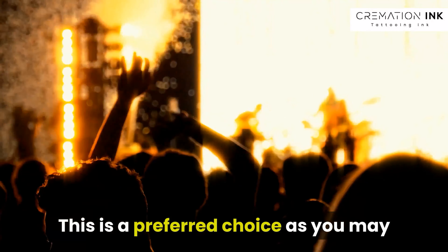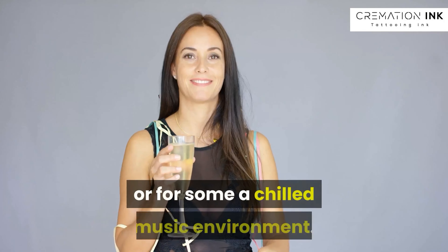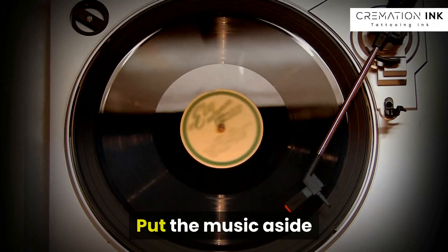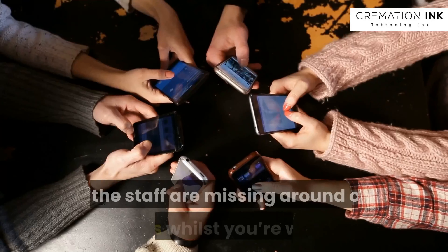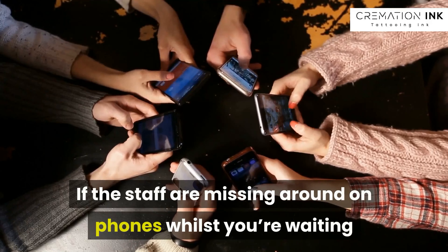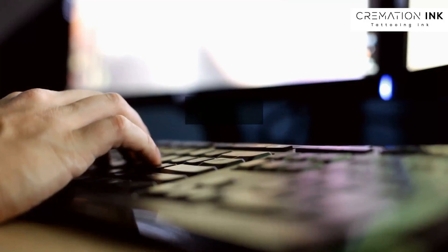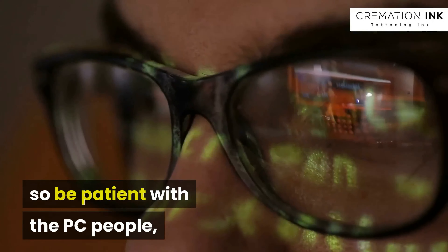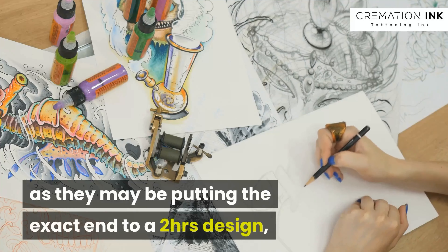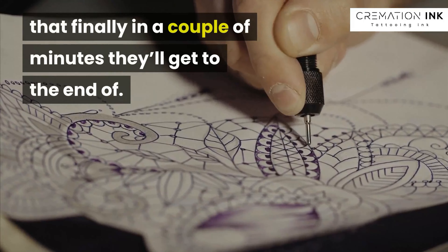This is a preferred choice as you may like loud heavy rock music to complement your tattoo time, or for some a chilled music environment. Put the music aside, as we are talking about the feel of the environment. If staff are messing around on phones whilst you're waiting and staring into blank space, it's not a good sign. Buried in a PC monitor is a reality of the job, so be patient with the PC people, as they may be putting the finishing touches on a two-hour design that they'll complete in just a couple of minutes.